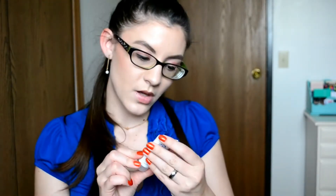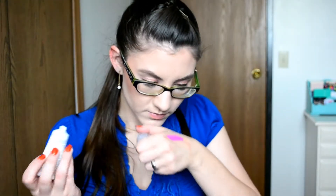This is a Briogeo Curl Charisma with rice amino and avocado leave-in defining cream. This lightweight curl leave-in cream — after washing and conditioning, apply to your damp hair. No sulfates, no parabens, no silicones, never tested on animals. I don't know what that smells like, but it smells good. And it's also mixing with that perfume pretty well, which is cool.